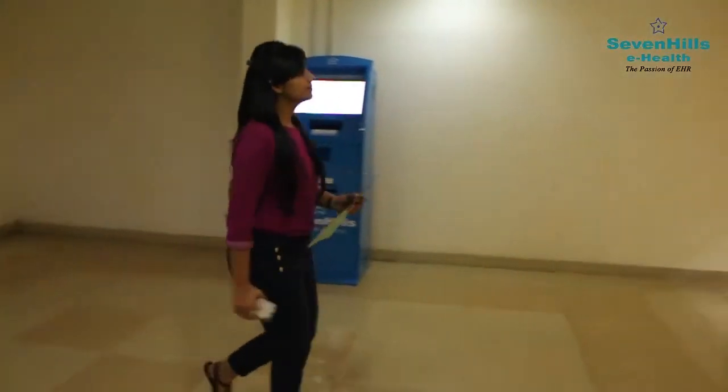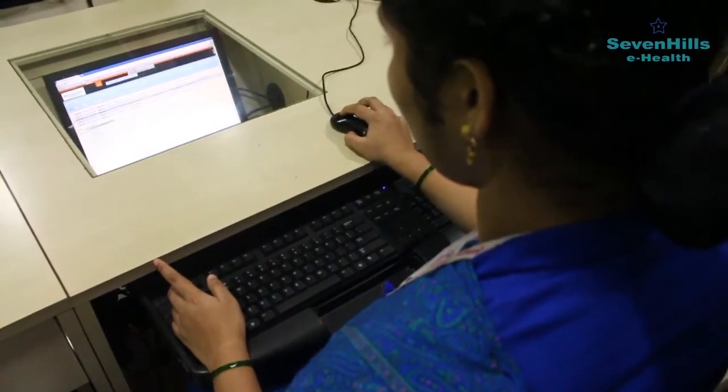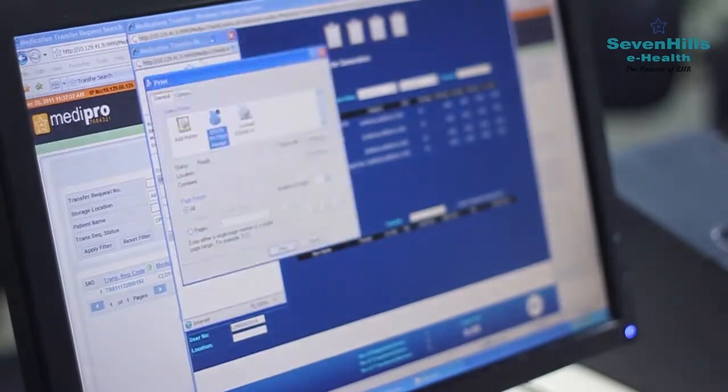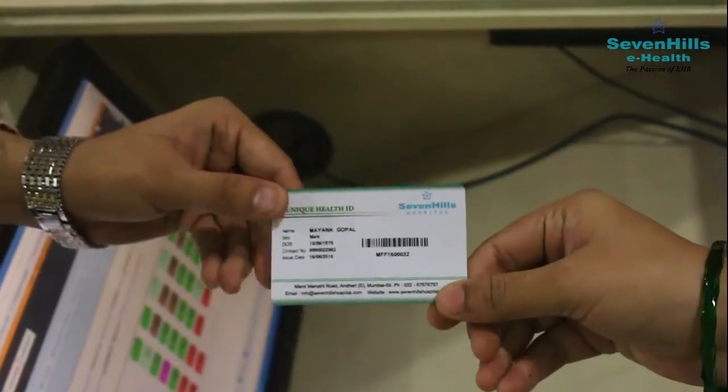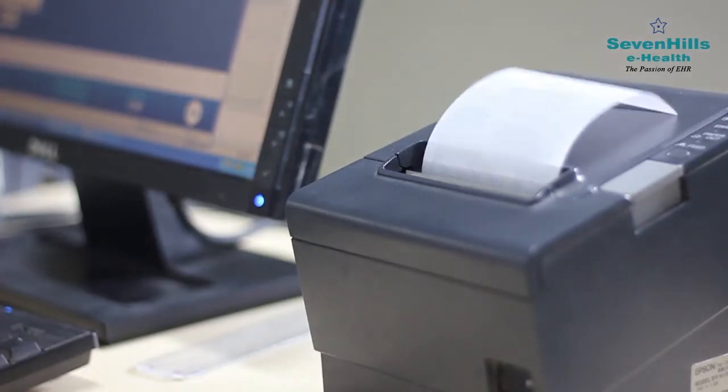Assume you are really sick and have to visit a doctor in the hospital. How would it feel if your registration is complete in just a few clicks? Instead of spending hours in long queues and documentation, the UHID card given to you ensures that further processes are quick and simplified.